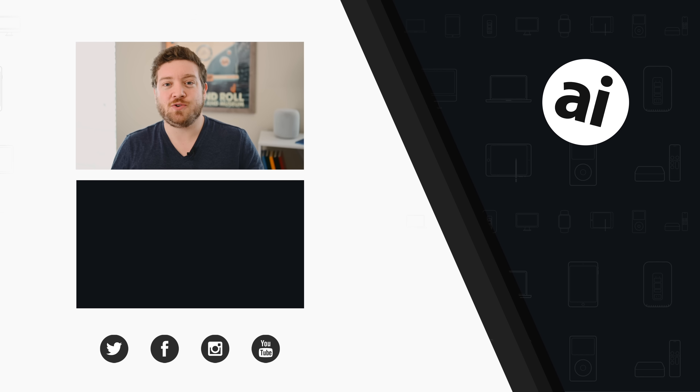If you liked that video, click the like button so we know what content you want to see. Follow Apple Insider on all social media channels, and if you want the best prices on any Apple gear, check out the Apple Insider price guide, updated daily. Until next time, we'll see you later.